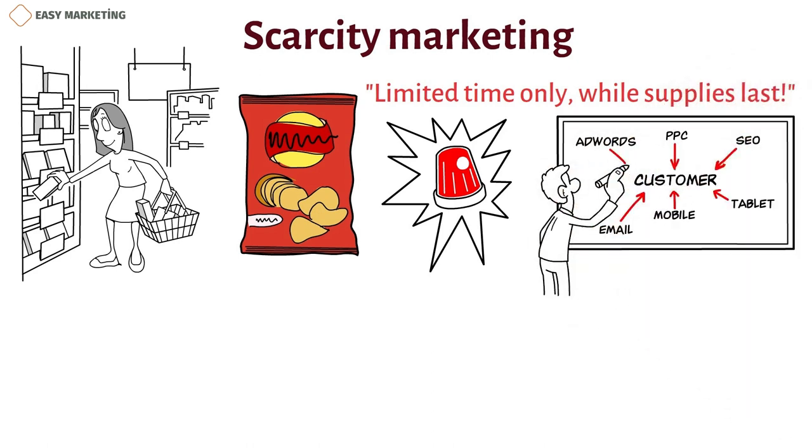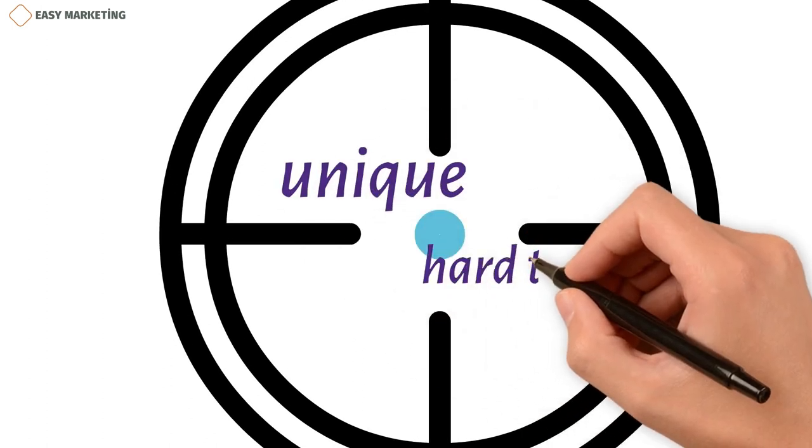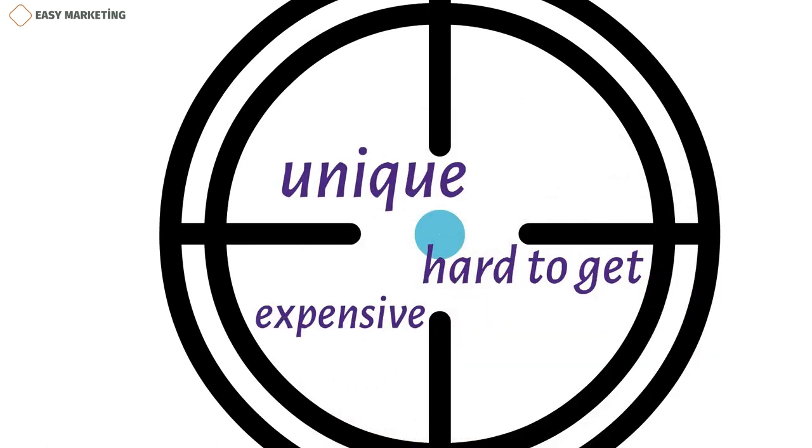Marketing strategies can help advertising teams promote products more effectively, which can bring in more customers and increase sales. Some marketing strategies, like scarcity marketing, focus on how unique, hard to get, or expensive a product is in order to boost sales.